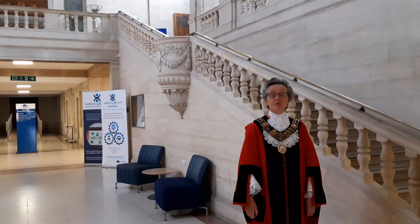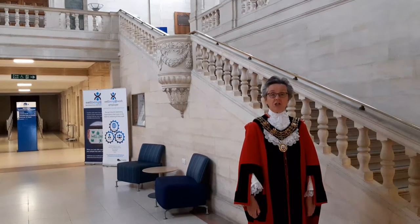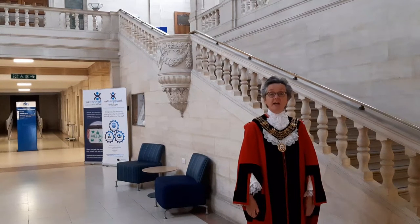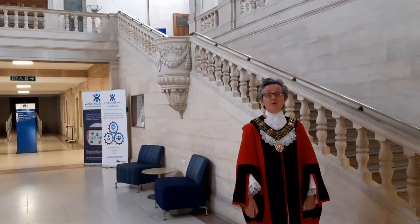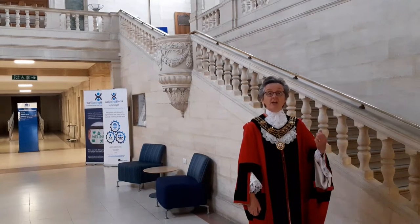Hello, I'm Councillor Sue Blatchford and I'm the Mayor of Southampton. I would like to tell you about some of the special things you can actually see in the Civic Centre if you come beyond the front door.